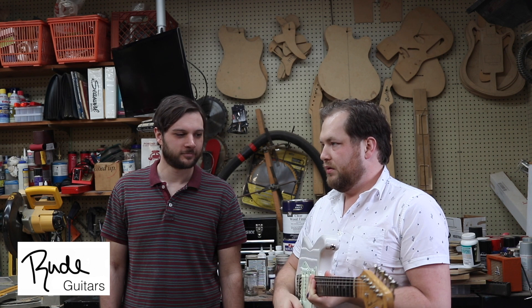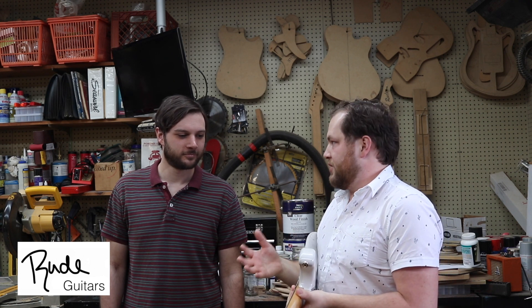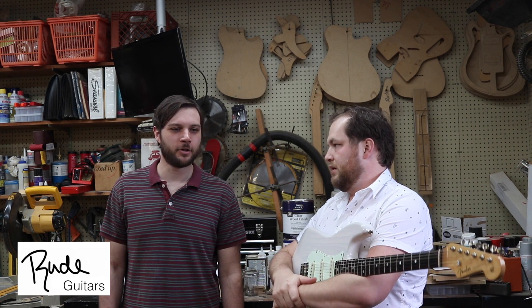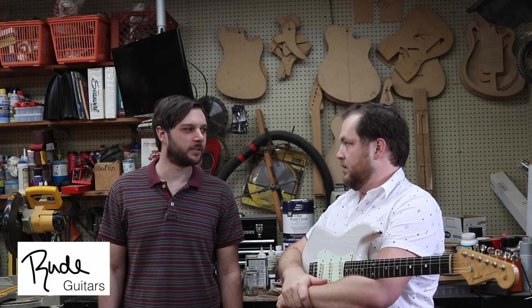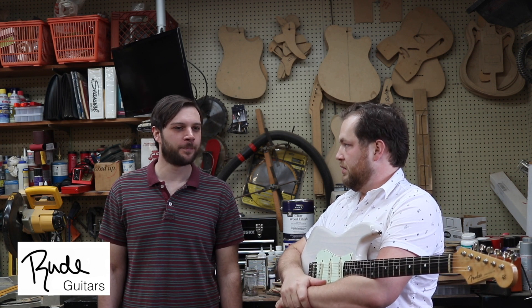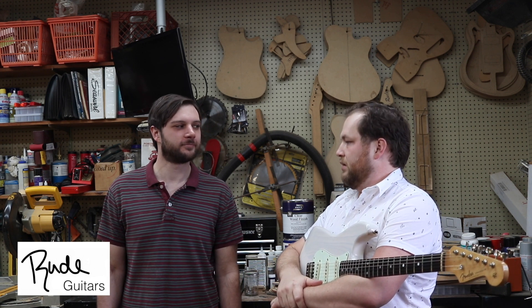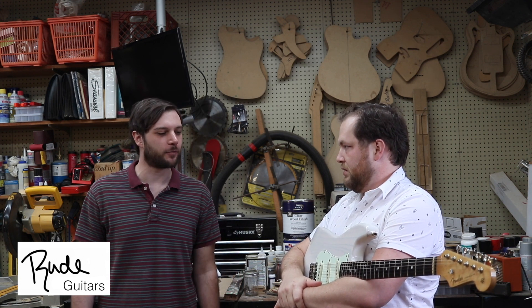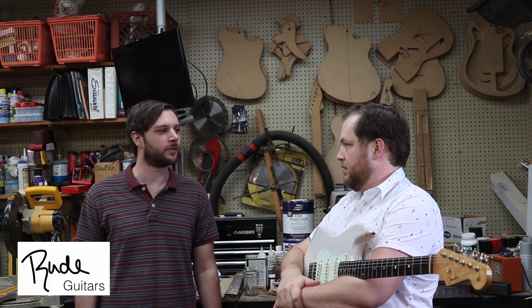So Evan, where do you get your inspiration? What kind of guitars do you like building? Personally, I love the Fender Pawn Shop series — I think that's what got me going. Just weird Fenders that never were but maybe should have been. That's what sparks my interest. My customers go different directions, but that's what started it for me for sure.